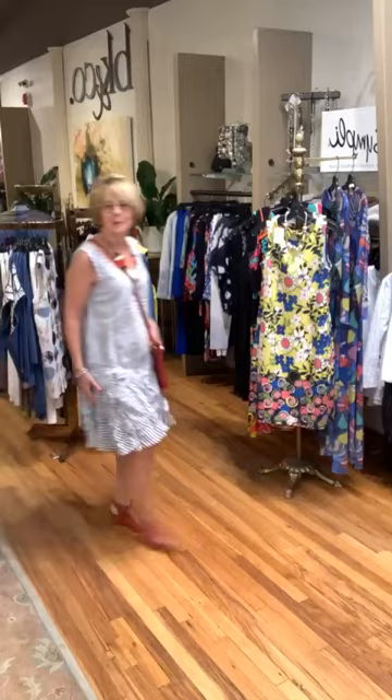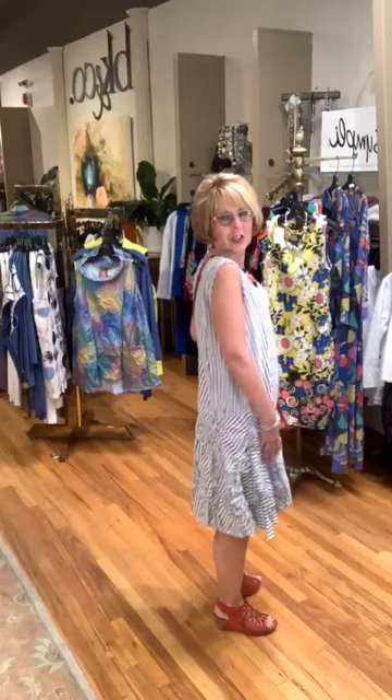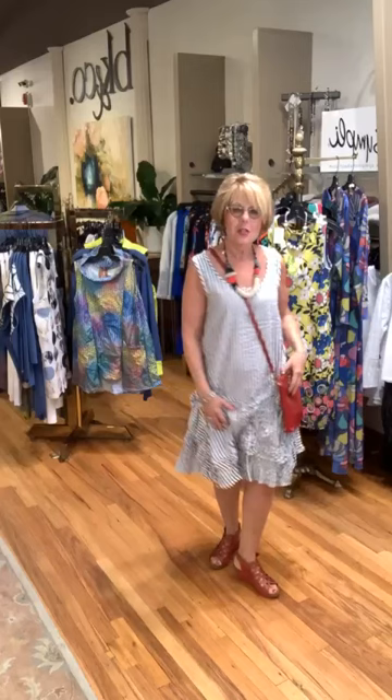This cute little dress from Tulip is a seersucker stripe with little floral tucks all across the bottom, which bring it in and give it a cute flippy look. Great little neckline, a nice sleeve at the shoulder, and my favorite length — just below the knee. I've popped it with red using the Joy Susan ring bag, which you can carry as a handbag or a crossover.